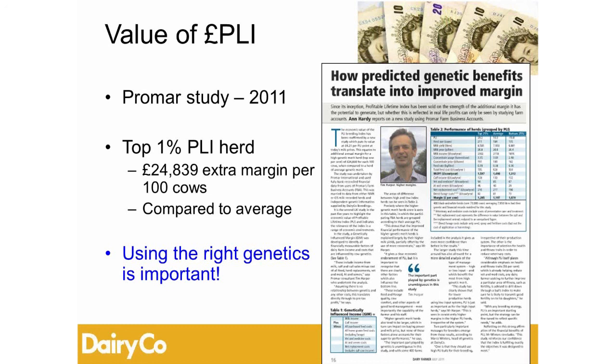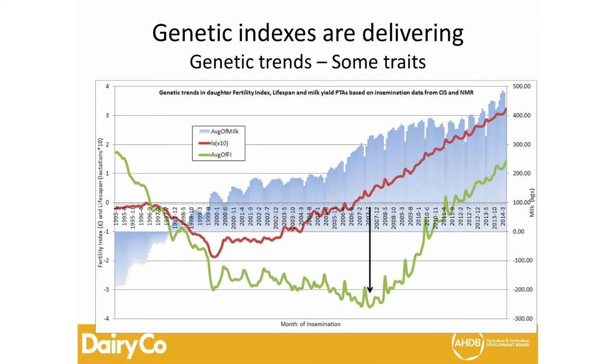PLI has been successful, and I'll show you three key traits to indicate how things have changed. The data is based on insemination data collected through milk recording — CIS, NMR, and UDF in Northern Ireland — summarized to show how farmers are selecting bulls and what genetic progress we're observing. The blue bars show gains in milk production from 1995 to 2014, and there has always been an upward trend for production traits that continues to go up.